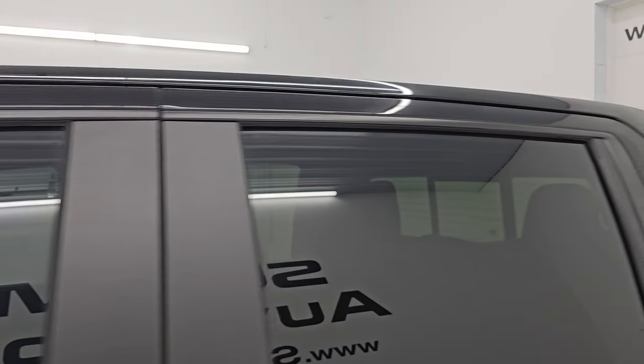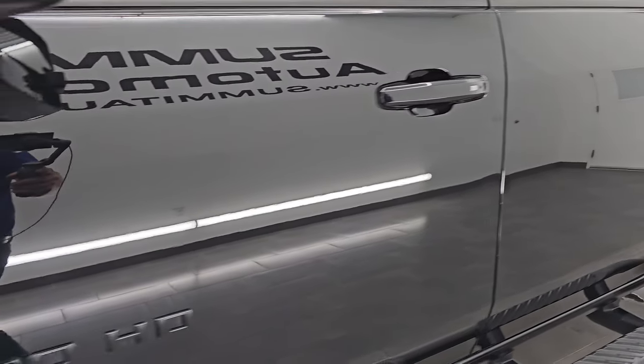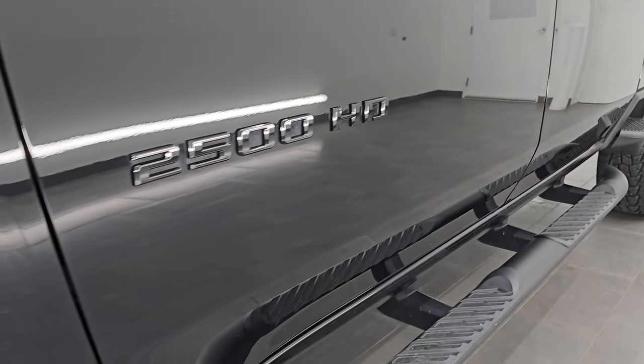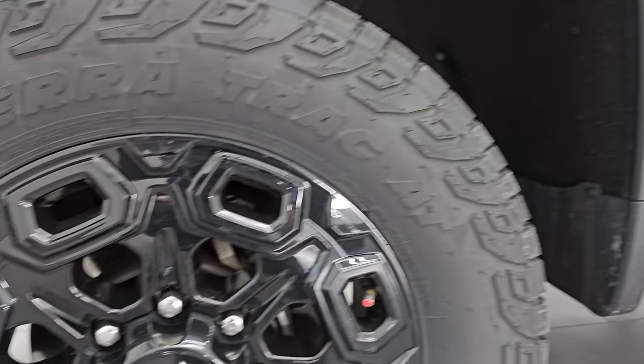Black clear coat is the color; paint code is GBA. I shoot all my videos in 4K. If you like the video, subscribe to the YouTube channel, click the bell notifications to get updates on the videos I do each and every day, as well as having access to one of the largest catalogs of vehicle walk-arounds on YouTube. Stay current on our ever-changing and vast heavy-duty truck inventory here at Summit Automotive.